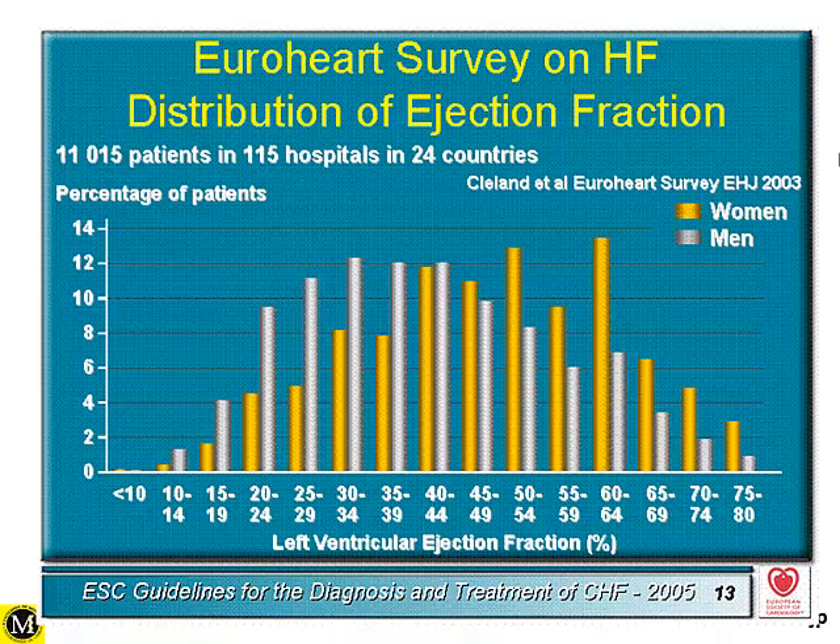We know from the European data from the EuroHeart survey that about 50% of patients who present with heart failure have what we call preserved ejection fraction. In imaging, we prefer to call these patients 'preserved ejection fraction' rather than 'preserved systolic function,' because if we look at certain aspects of left ventricular function — particularly the longitudinal function — we can already demonstrate abnormalities and impairment.